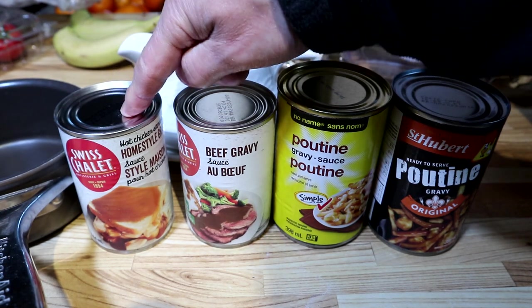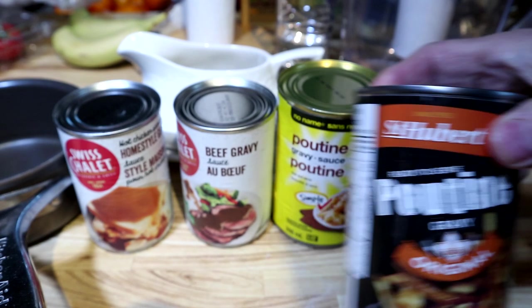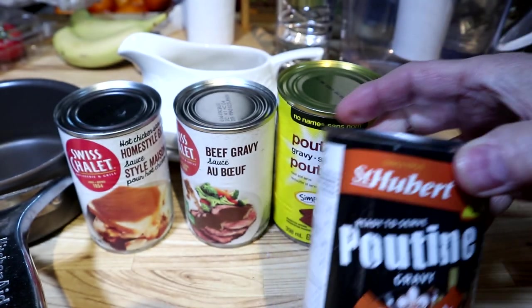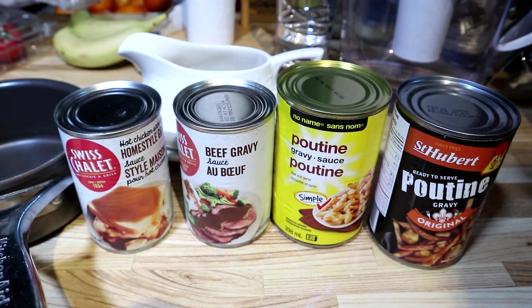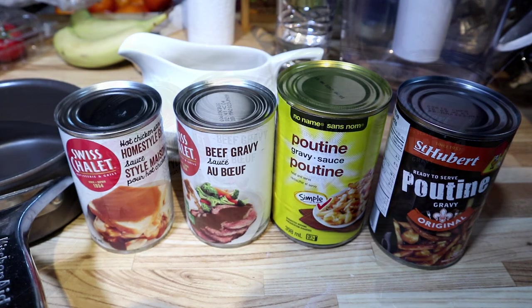In terms of pricing, the Swiss Chalet gravies were almost two dollars, the no-name was 99 cents, and Saint Hubert was about a dollar 75. So the no-name is the cheapest option. Let's heat them up and get tasting!